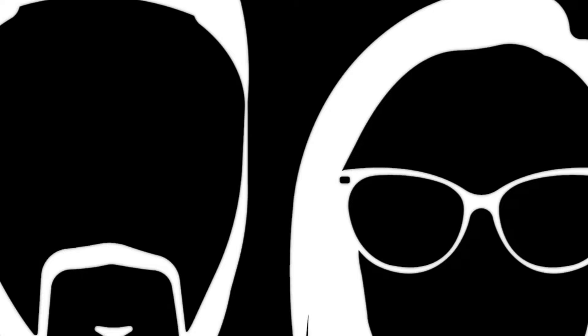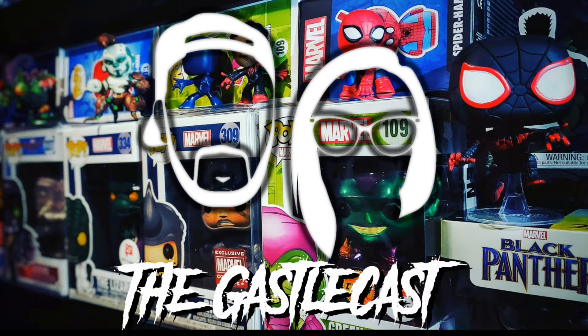Some of our very favorite things arrived — Chomps! Let's talk about it. If you've ever watched our channel, you know we love Abominable Toy Chomps.